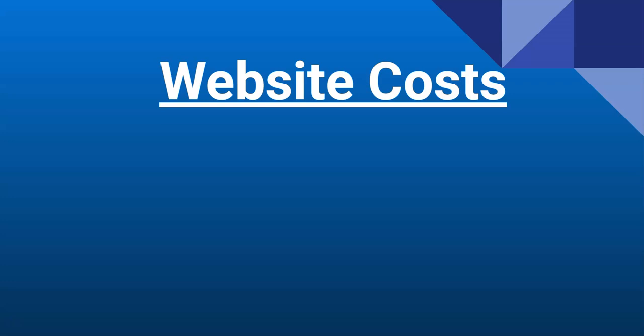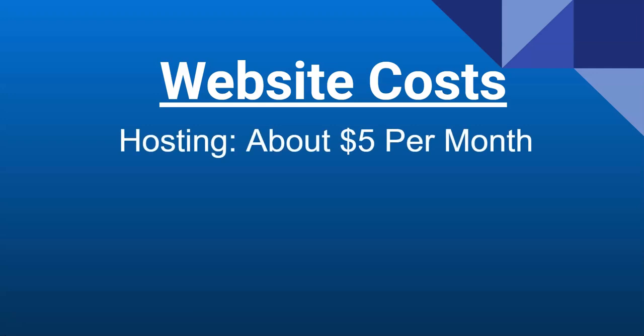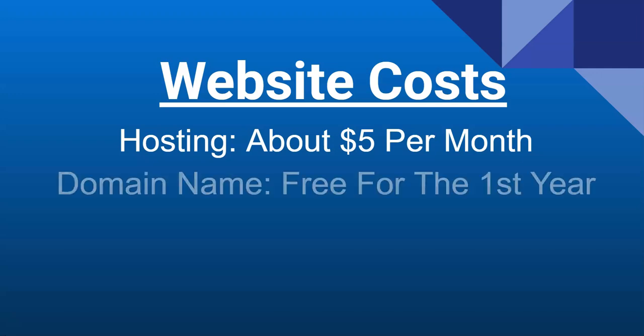Let's dive into some of the website costs associated with actually having a web presence live on the internet. The first thing we're going to cover is hosting — hosting is basically what holds and stores your website's information, making it available 24/7 for the world. When thinking about this like a brick and mortar store, you can almost think of it as your rent, or what keeps the lights on for your business. Hosting runs at about $5 per month with the host I'm going to be recommending.